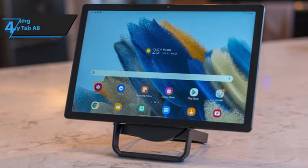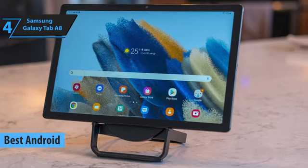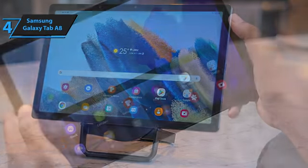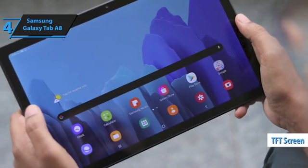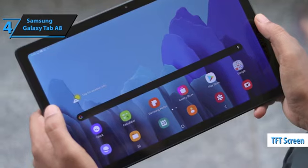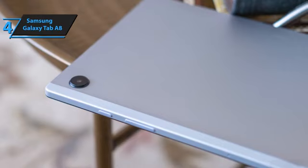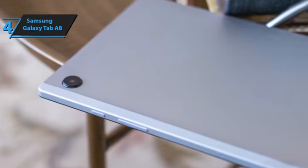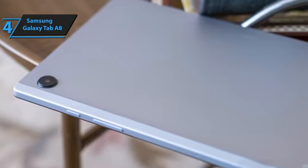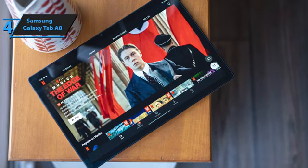Up next, meet the Samsung Galaxy Tab A8, the top budget Android tablet of 2023. This affordable tablet boasts a comfortable grip without being too bulky and features slim bezels that maximize screen space. While its TFT screen technology may not be as advanced as OLED panels, it still functions effectively in various applications once you've adjusted to it. The lower cost of the TFT display makes the Galaxy Tab A8 an ideal choice for a household device. You can use this versatile tablet for gaming, photo editing, multitasking with split-screen apps, or streaming shows from various platforms.